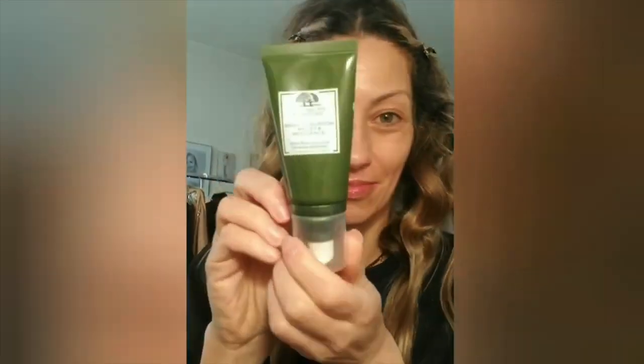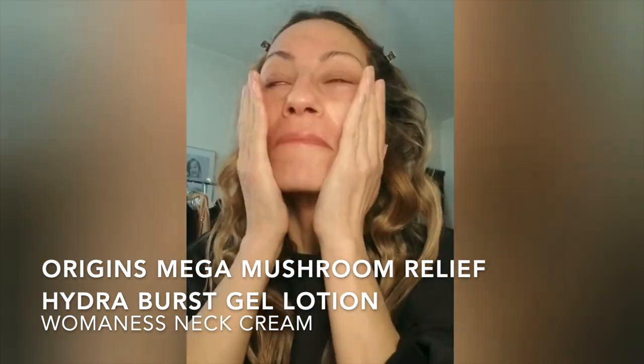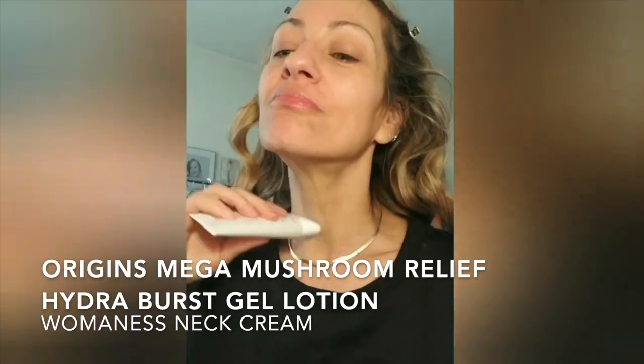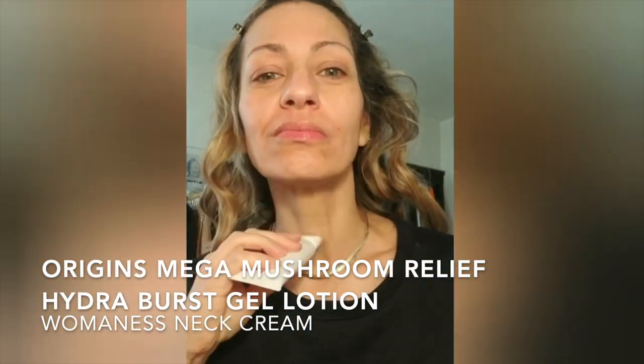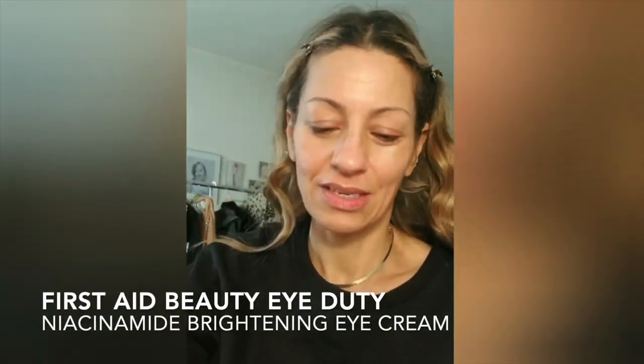Hey you guys, so it's come to my attention that some of you would like to see my Instagram posts here on YouTube, so let's get going. I'm starting with the Origins Mushroom Relief Hydro First Moisturizer, then going straight in with a Womanist neck cream — the stuff is so cool, look at that applicator! Then Lila B lip balm for my lips, and for my under eyes I'm using the First Aid Beauty Brightening Under Eye Cream.